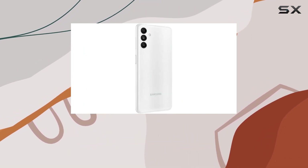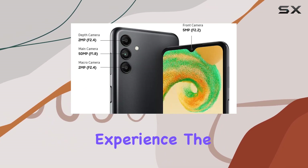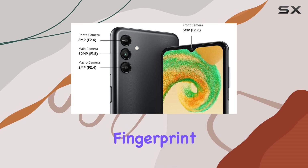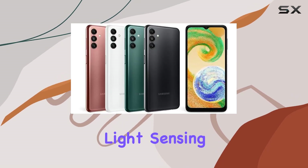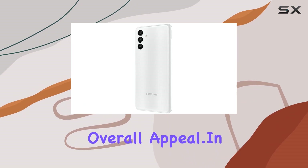Running on Android 12 with One UI Core 4.1, the device promises a user-friendly experience. The presence of features like an accelerometer, fingerprint sensor, virtual light sensing, and virtual proximity sensing adds to the overall appeal.